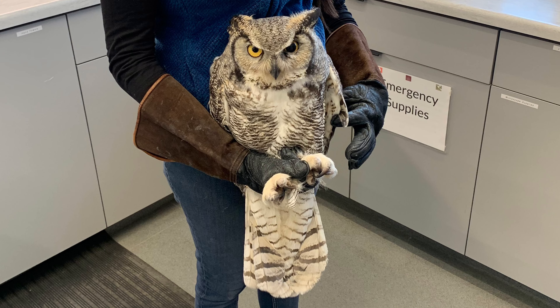Hi guys, it's Sheena from Teton Raptor Center and I'm here to give you all this week's patient updates. So let's go ahead and get started. To kick things off this week is our newest bird, Great Horned Owl 130.